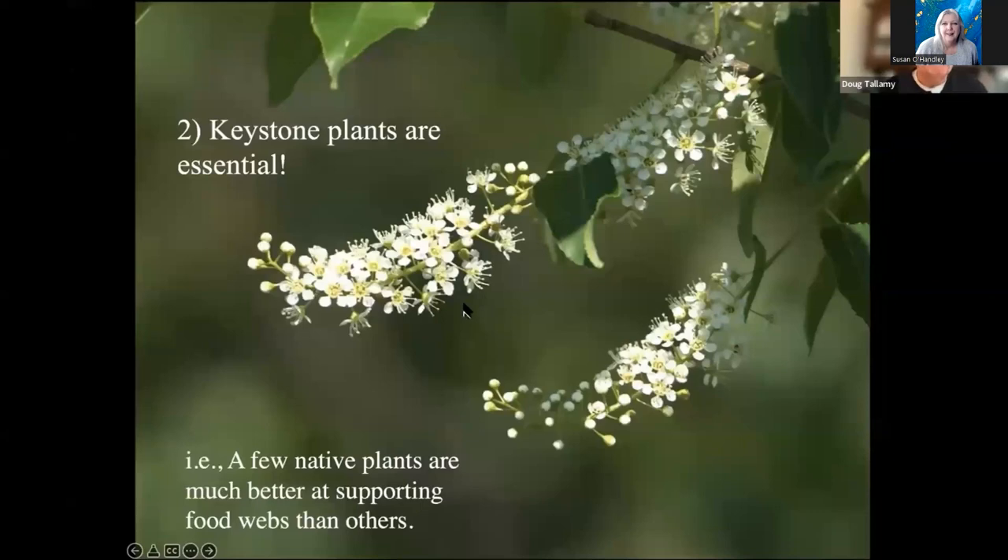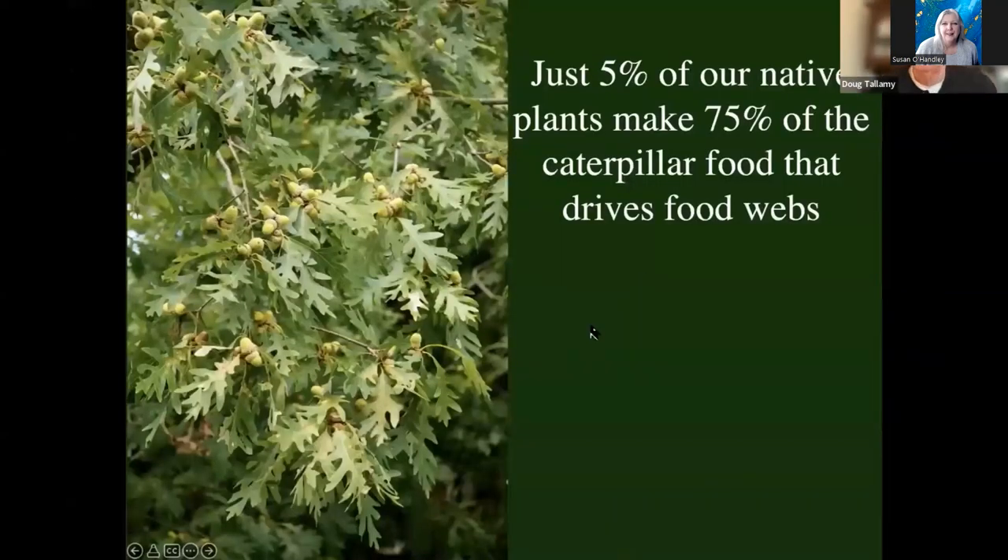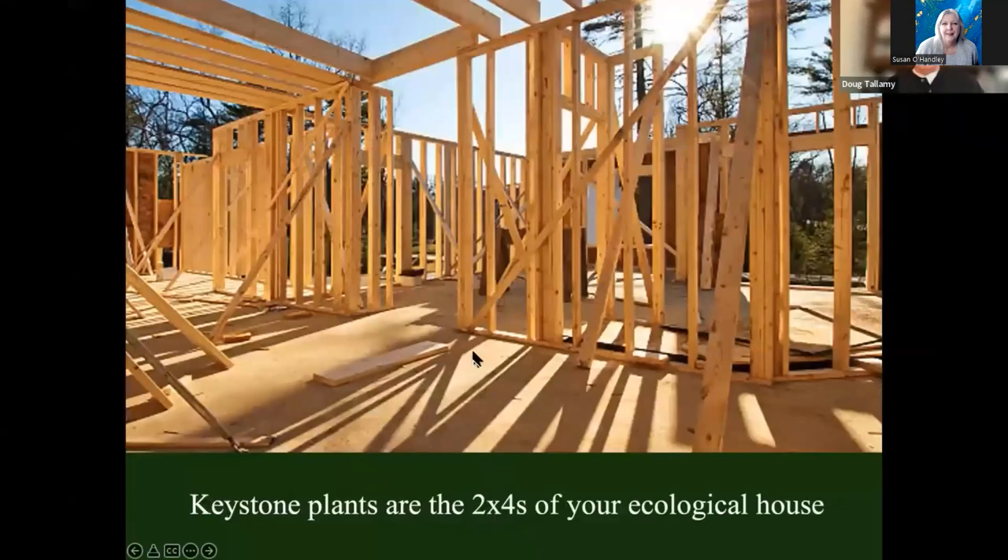We're going to shrink the lawn. What plants are we going to put in the area that is now lawn? Some of them have to be what I'm calling keystone plants. Remember what a keystone is? This is the Roman arch — the keystone is the stone in the middle, and if you take it out, the arch falls down. We're calling these keystone plants because if we take them out of our local food web, the food web collapses. Just 5% of our native plants are making 75% of the caterpillar food that drives food webs. 14% of our native plants are making 90% of that caterpillar food.